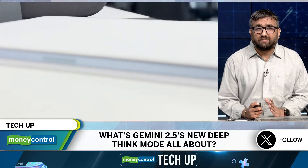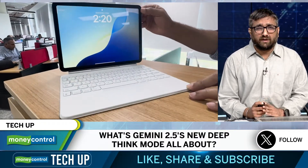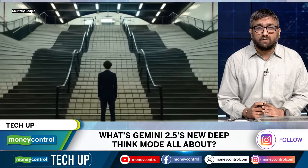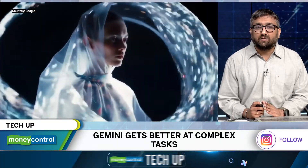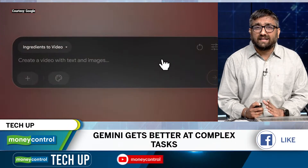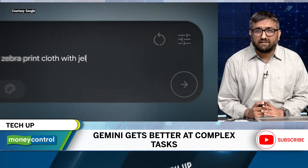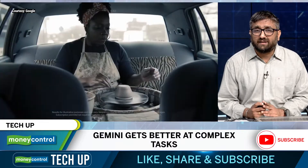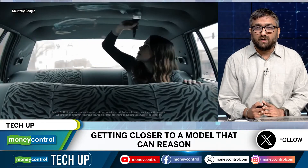Be it coding, complex math, or reasoning through multi-step problems, it's now better equipped to handle it all. In theory, this mode lets the AI explore multiple hypotheses before giving you an answer. In practice, it's aimed to mimic how humans think and not just recall. We are now actually getting closer to a model that can reason and not just autocomplete. From a user standpoint, you can expect longer answers, more caveats, and perhaps even a little philosophy thrown in when you ask it why your code will not compile.